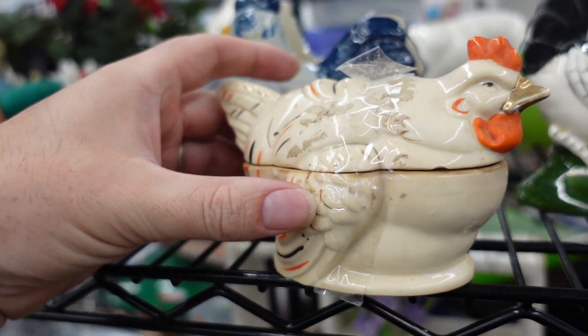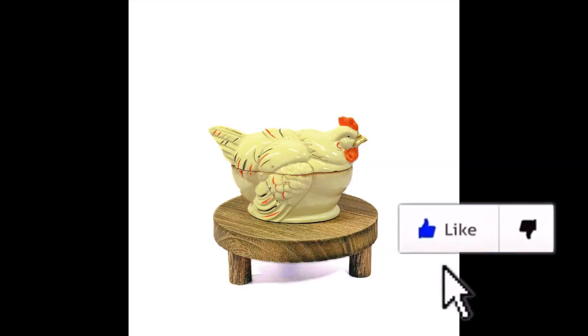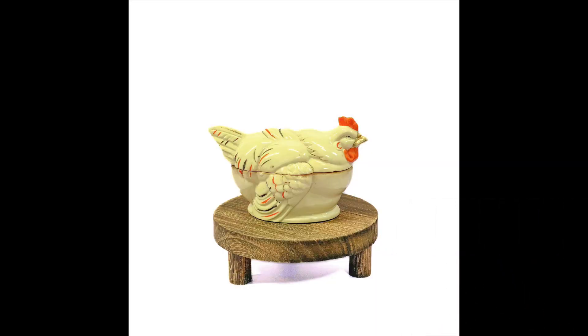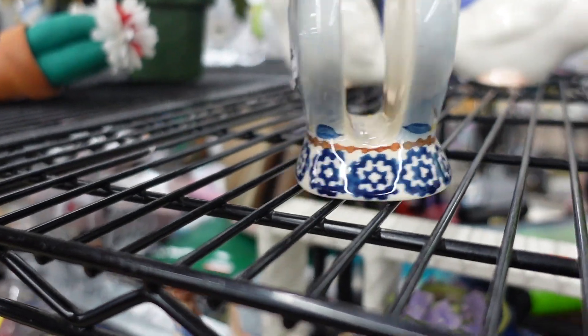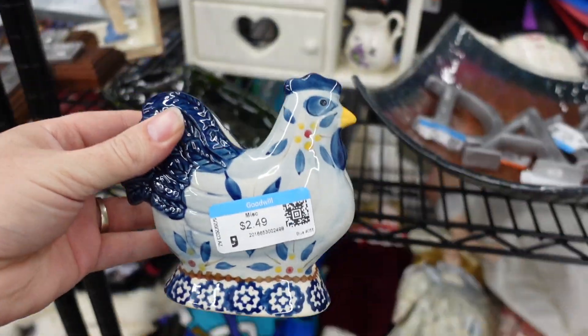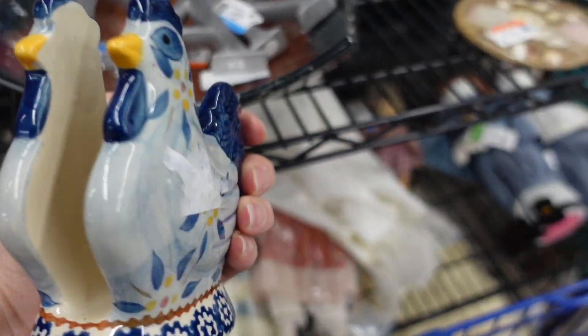Chickens, chickens, chickens! I find this little chicken trinket dish — definitely taking that. By Temptations, they sell on QVC all the time and they're a really good product, so I picked that up.